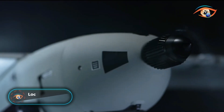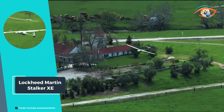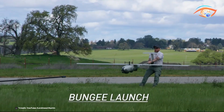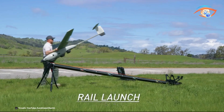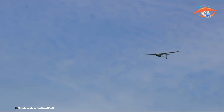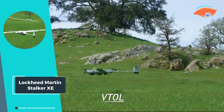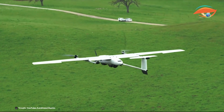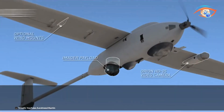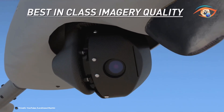The Lockheed Martin Stalker XE is a small, quiet unmanned aerial system that offers exceptional long-endurance imaging capabilities across various environments. The Stalker XE can carry a maximum payload of 5.5 pounds, with a flight time exceeding 8 hours and an operational altitude of up to 12,000 feet. Its maximum speed of 58 miles per hour ensures swift deployment and repositioning. The Stalker XE is powered by a propane fuel cell with a rechargeable hybrid battery or dual rechargeable batteries.